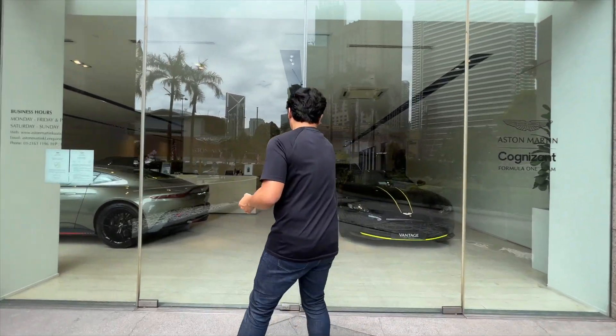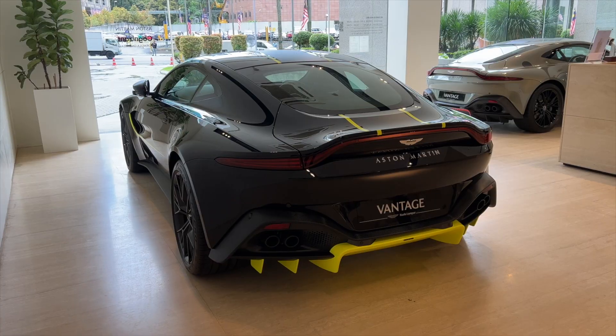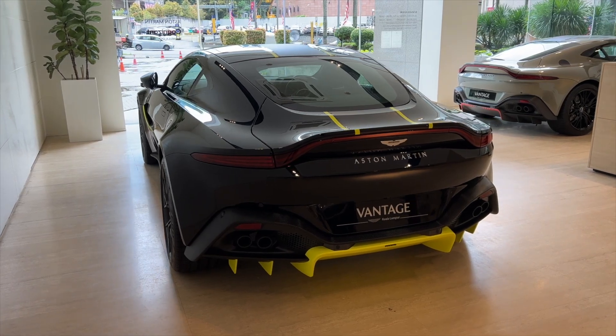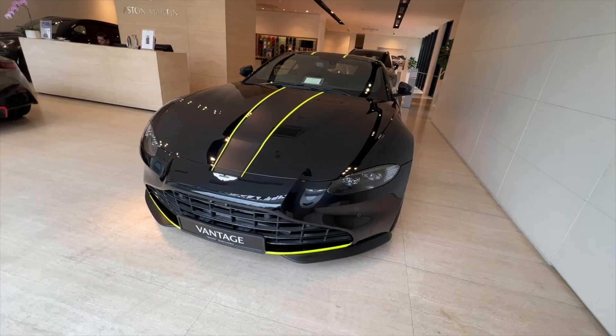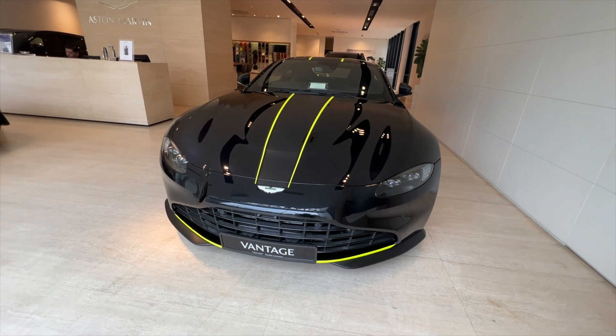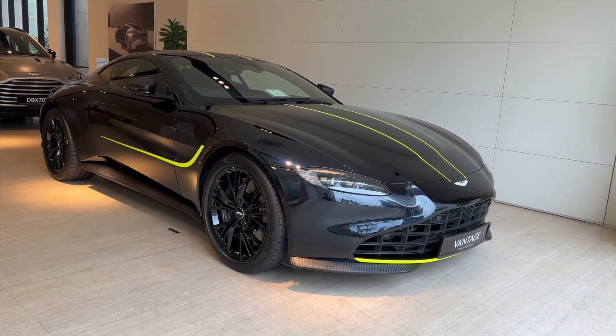Hey guys, as per my promise, every month I will come here to check out new arrivals and show you about it, because I just want more people getting into Aston Martins. So today, two very special cars, both are the same variant in a way. It is still the really capable 503 horsepower, 685 Newton meter Aston Martin Vantage. This car has newfound popularity all over the world — car guys are buying it as a sports car, as a legitimate challenger to Porsche 911s.